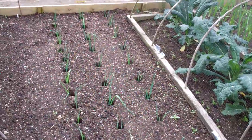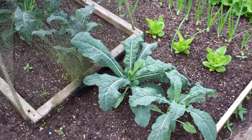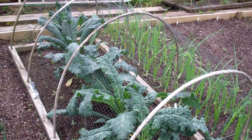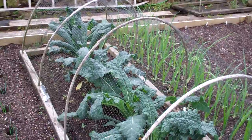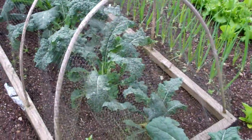These are the leeks I transplanted last week — I did a video on that. And this is the kale — it's just about ready to start picking a few leaves. They're big enough to survive a few leaves being taken off them and they're doing well. They love rain as well.